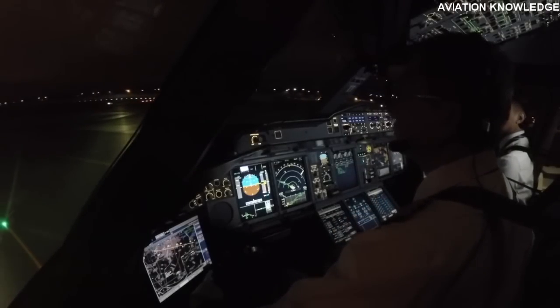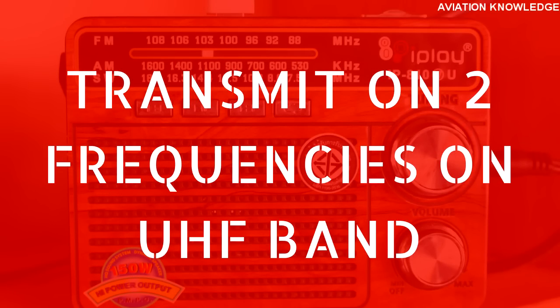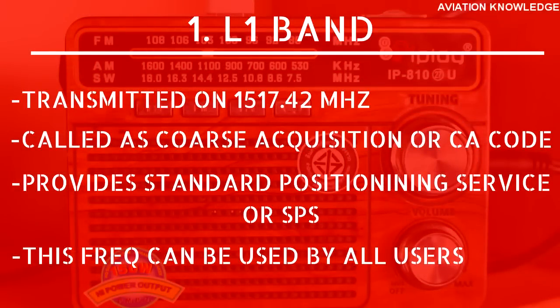GPS satellites transmit on two different frequencies, and the transmission is done on the UHF band. The first is called the L1 band, transmitted at 1575.42 MHz, which is called the Course Acquisition or C/A code. This provides the Standard Positioning Service (SPS), which can be used by all users.